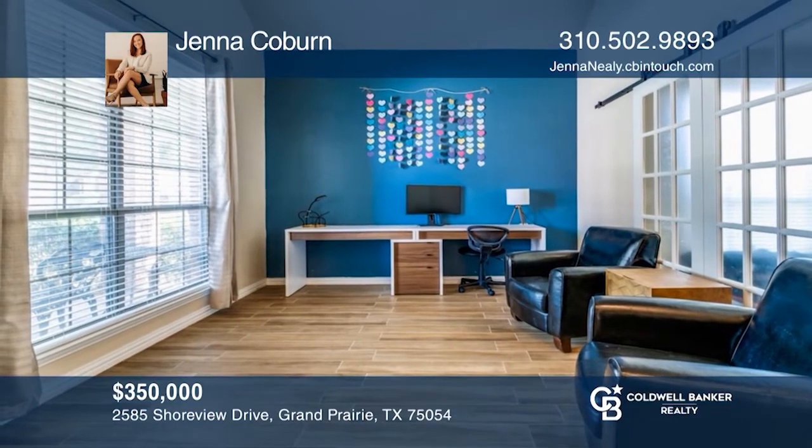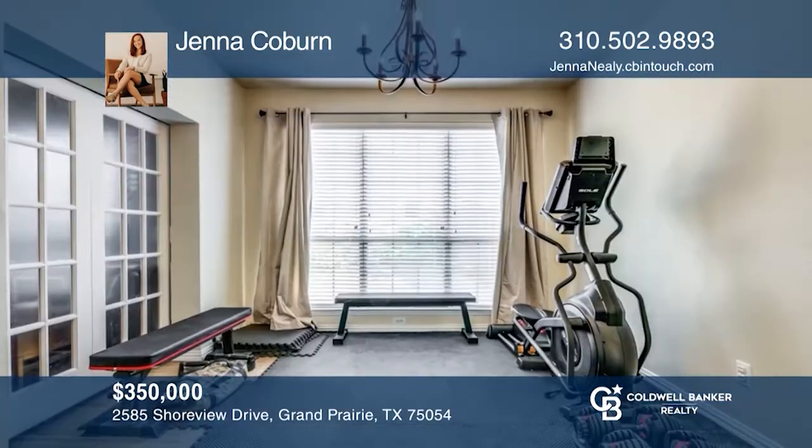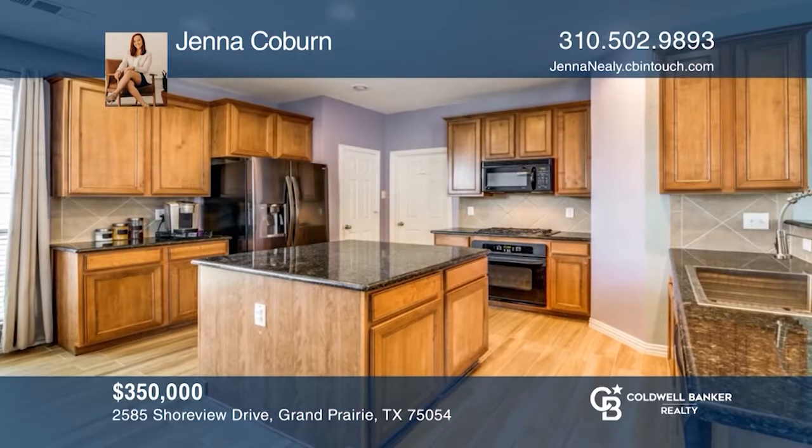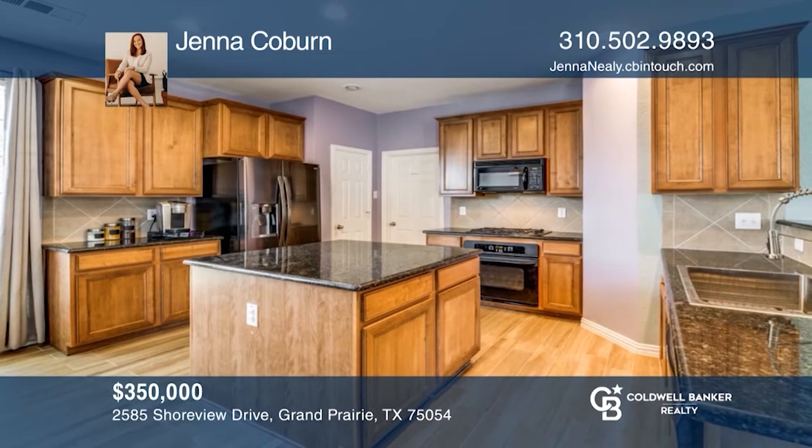This stunning four-bedroom, three-and-one-half bath home is located in the prestigious Grand Peninsula. The home offers a newly installed pergola, built-in gym room, eat-in kitchen, granite counters, and a bonus media room.